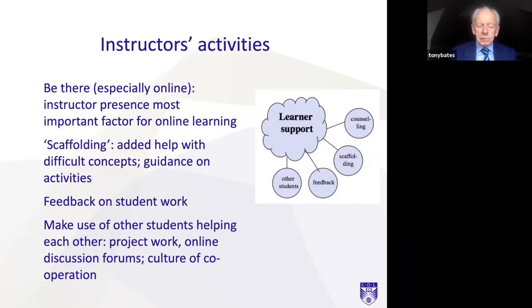Make use of other students helping each other. I think learners learn very well in a social context, and you can provide that online through online discussion forums or project work. One of the things you can do going online is create a culture online. I like to encourage a culture of cooperation, and I actually like to give guidelines to students on online behavior — what's acceptable and what isn't — so that they know what's expected of them.